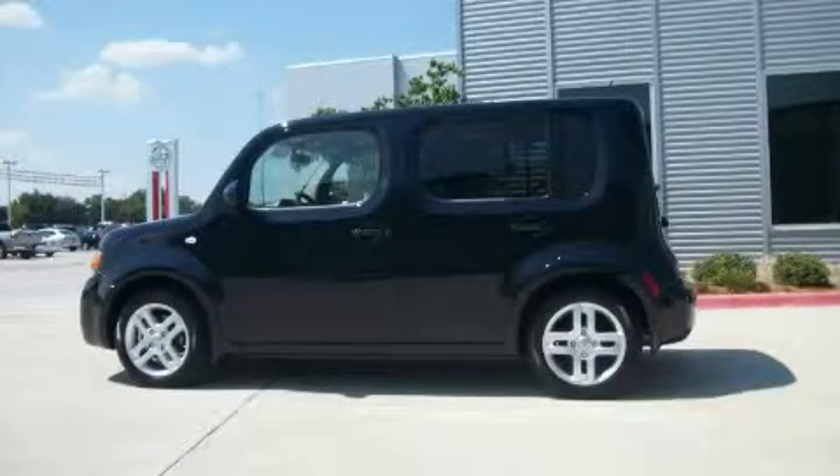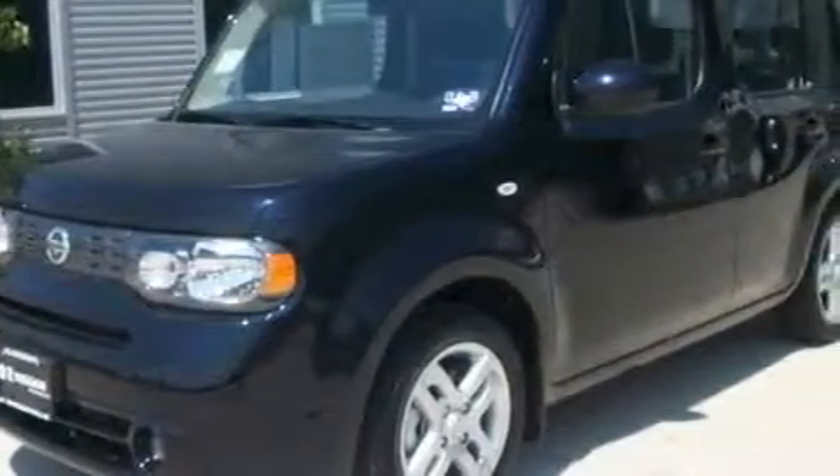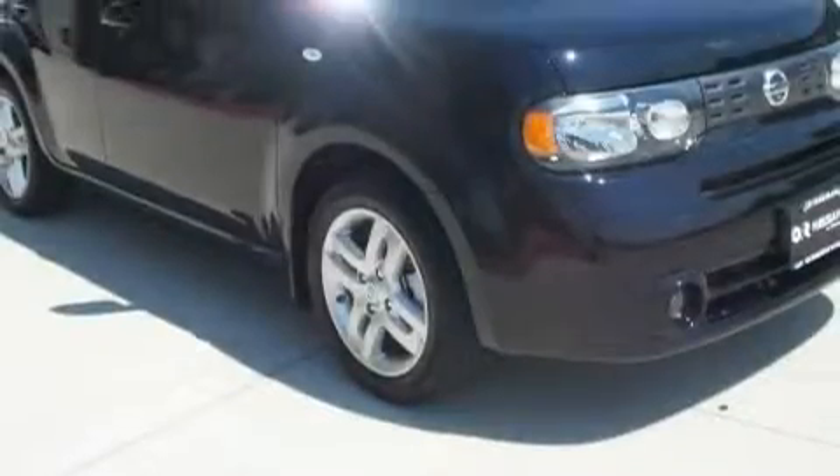This is a 2010 Nissan Cube — unconventional shape for unconventional style. It has a 1.8-liter four-cylinder engine and an automatic transmission, with an EPA estimated rating of 30 miles per gallon on the highway. This automobile is clearly a fuel-efficient choice.